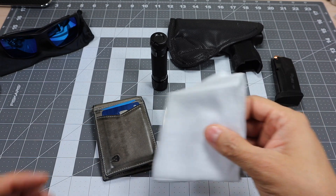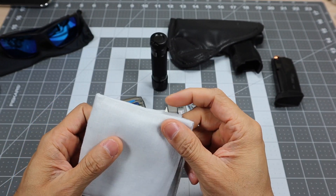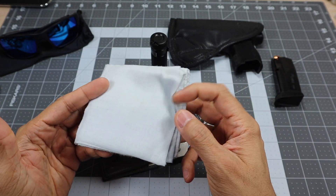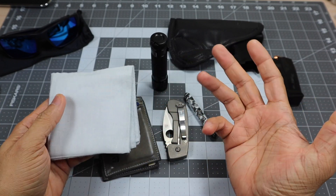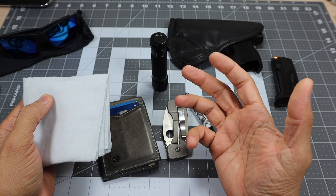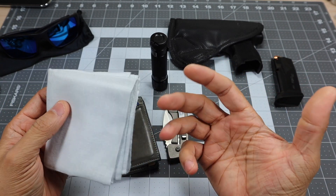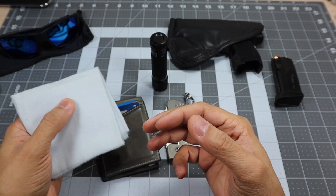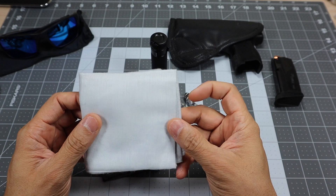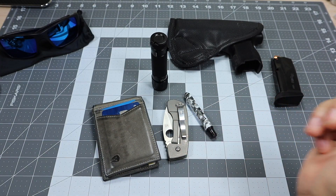I always carry a handkerchief — just a plain white one. A lot of people carry bandanas, but I like to keep it minimal and small. It's perfect for blowing your nose, drying your hands when there's no paper towel, or wiping kids' faces when they have runny noses or dirty mouths. If you don't have napkins, the handkerchief takes care of it.